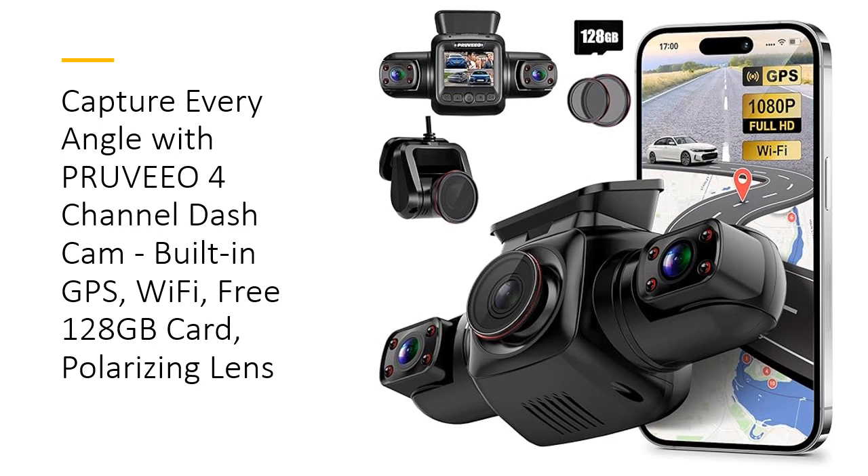Capturing every detail, even at high speeds. With built-in GPS and Wi-Fi, you can easily track and share your journey using the dedicated app. This all-encompassing view ensures that no incident goes unrecorded, providing you with irrefutable evidence in case of disputes or accidents.